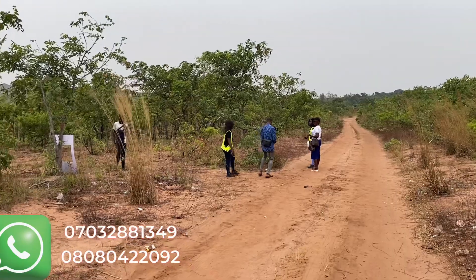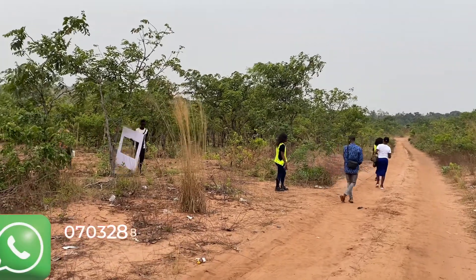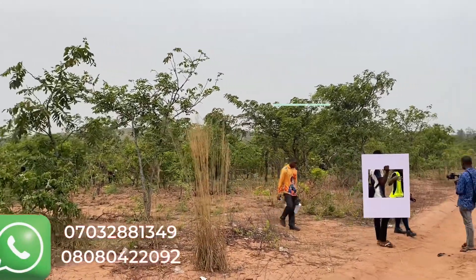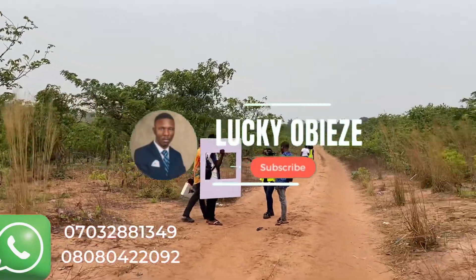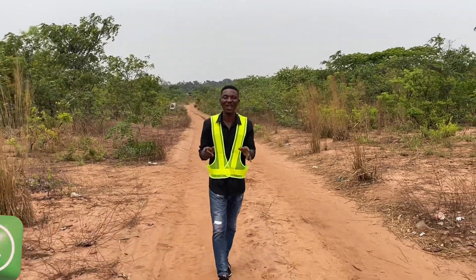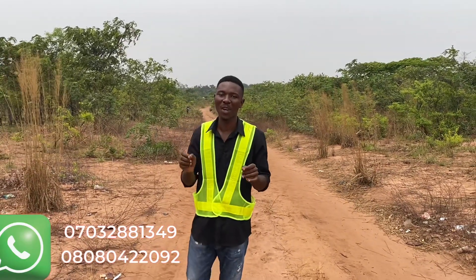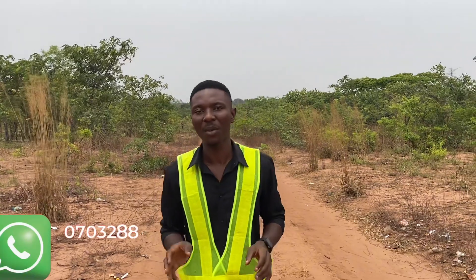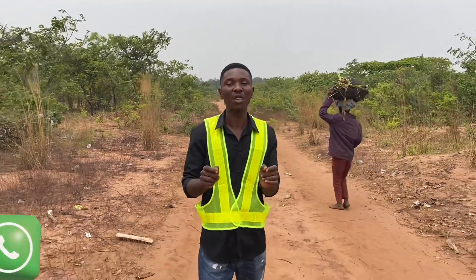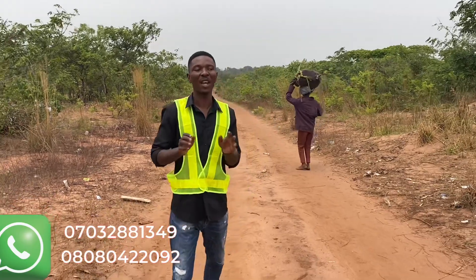Currently we're looking for the beacon numbers to show each client where their plot is on the ground. You can see our team showing each of our happy investors and clients where their plots are right on the ground. They've already received their title documents and their survey plans — now today we are here to physically show them their properties on the ground.